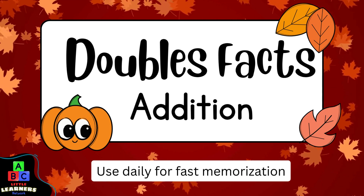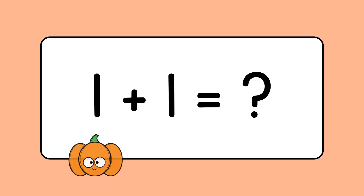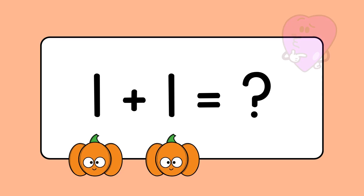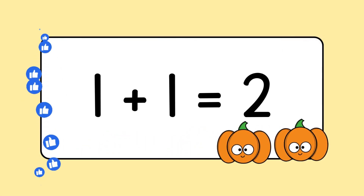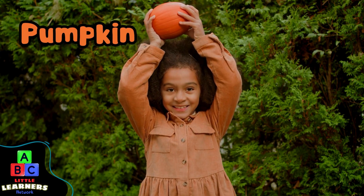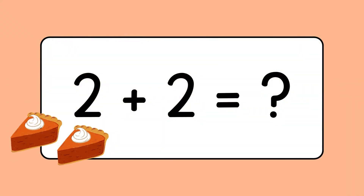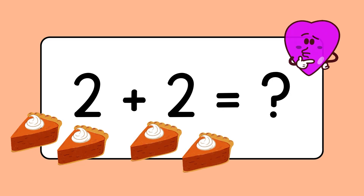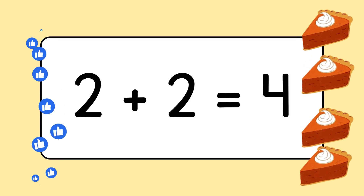Let's learn some Double Facts Edition with Little Learner's Network. One plus one equals two. She has a pumpkin. Two plus two equals four. Good job.